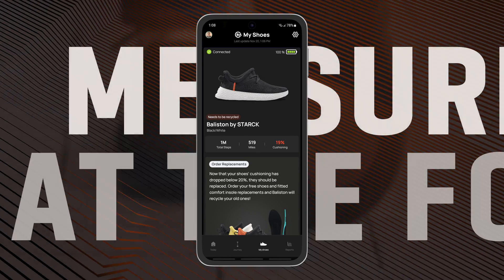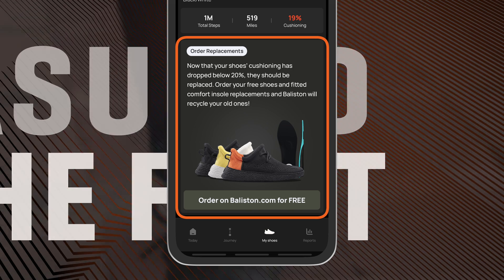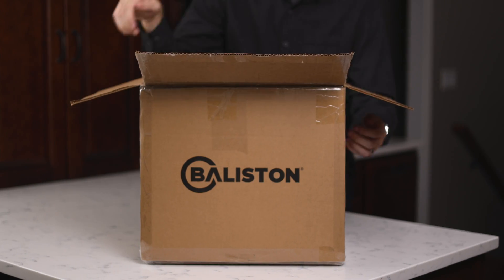Measuring at the foot also enables Ballastin Connect to estimate the cushioning left in your shoes, recommend when to order a new pair, and when to send the old ones back for recycling.